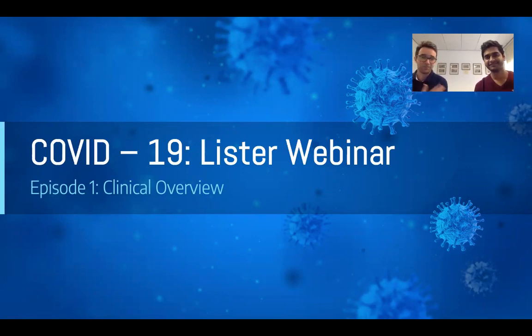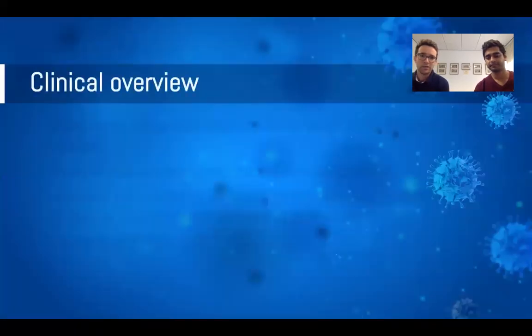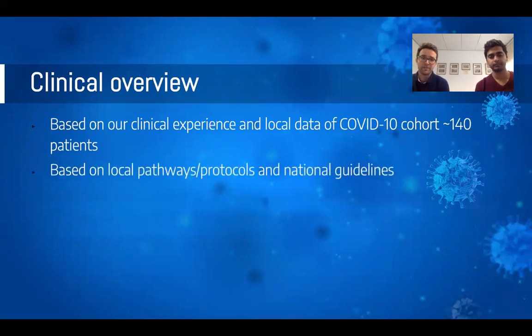I'm Joe Newman and I'm TJ. We're both chest registrars at Lister Hospital and we both have an interest in medical education and are really keen to share the latest updates with you. Today we are basing this largely on our own clinical experience. We've collected data from every single COVID patient we've had so far in the Trust — about 140 patients — combining our own experience with local pathways and protocols, and national guidelines from BTS, the Royal Colleges, and NHS England.